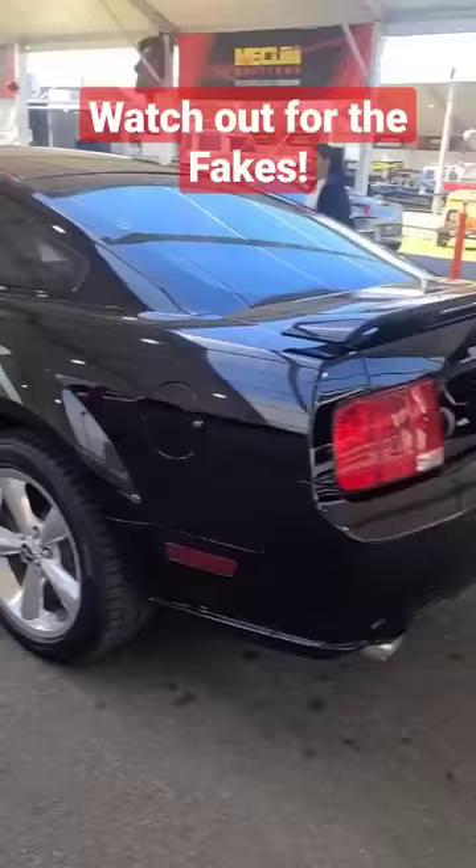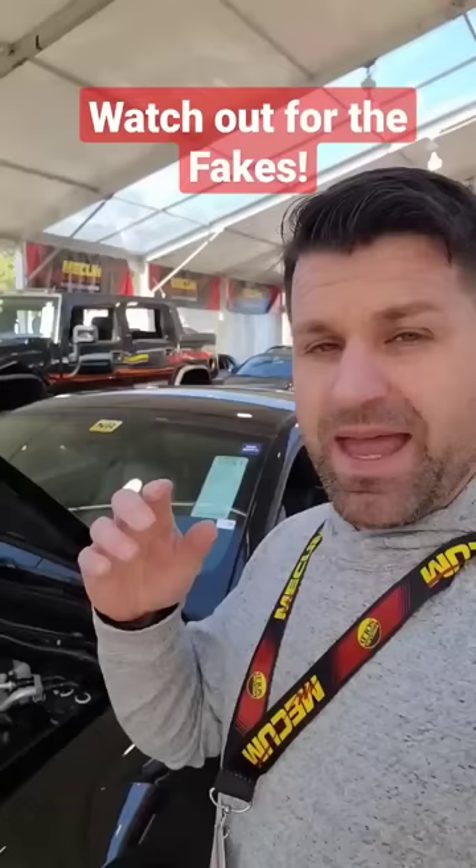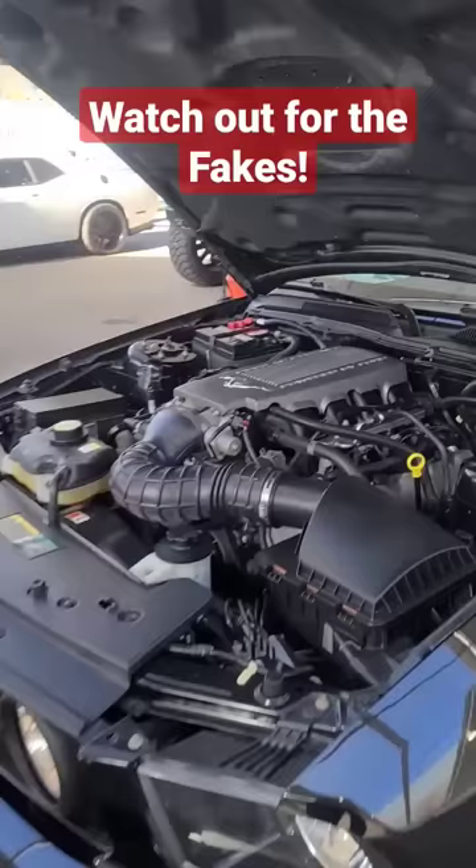Well, right around 2006–2007, Ford came out with the Shelby GTs and the GTHs again, and they're pretty valuable — but this one could be a scam. My father had one of these, and he noticed when he popped the hood that it is not the same engine that was in his car.